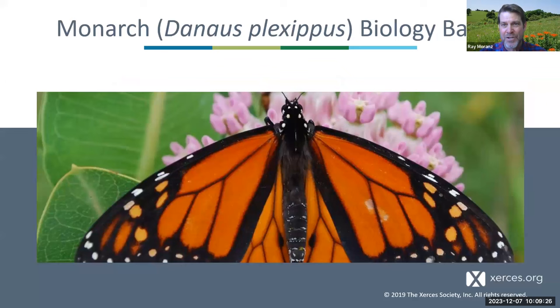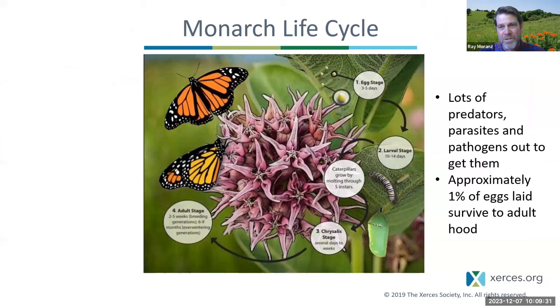Now I'll begin a section I call Monarch Biology Basics. First off, the life cycle. Monarchs, like all butterflies, have four stages: the egg stage, the larval or caterpillar stage, the chrysalis stage, and the adult. The adults lay eggs, and that gives rise to the cycle once again.